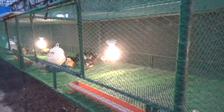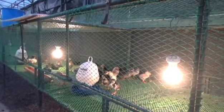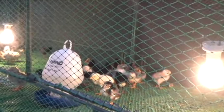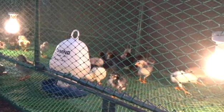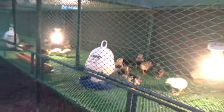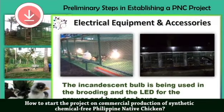In the brooding area, make sure you are using an incandescent bulb. Do not use a warm LED bulb because it cannot give enough warmth to your chicken — unless you have a ceramic heater. If you install a ceramic heater, you need to add an LED bulb. The principle is that for grower and breeder chickens, they consume more feed at night compared to daytime. The brighter the light, the more activity there is, and the faster the growth rate.